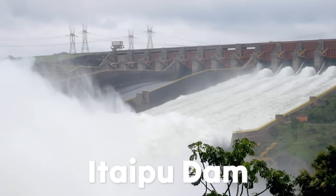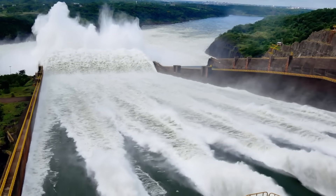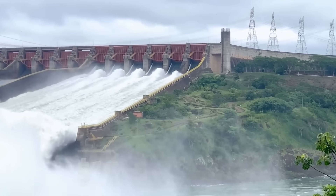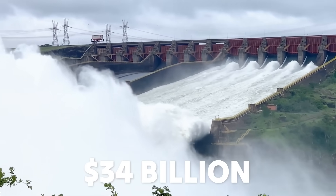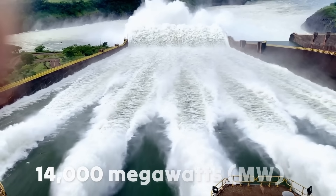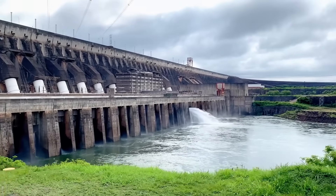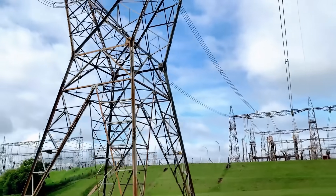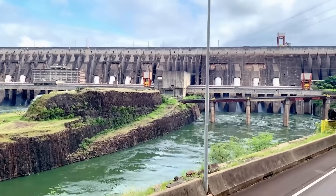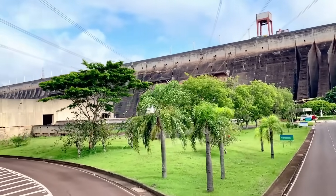Lastly, the Itaipu Dam, shared by Brazil and Paraguay, demonstrates the complexities of international cooperation. Conceptualised in the 1970s and completed in 1991, it took 16 years to build, originally costing $19.6 billion — about $34 billion today. The dam generates a staggering 14,000 megawatts of hydropower, making it the most productive hydroelectric plant in the world. It supplies 90% of Paraguay's electricity and 15% of Brazil's consumption, while also helping control flooding along the Paraná River and supporting irrigation in surrounding agricultural areas.